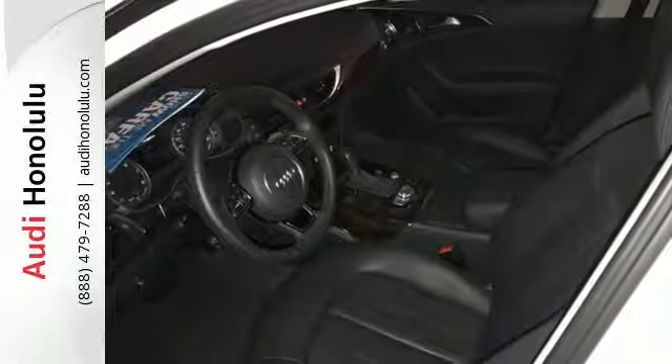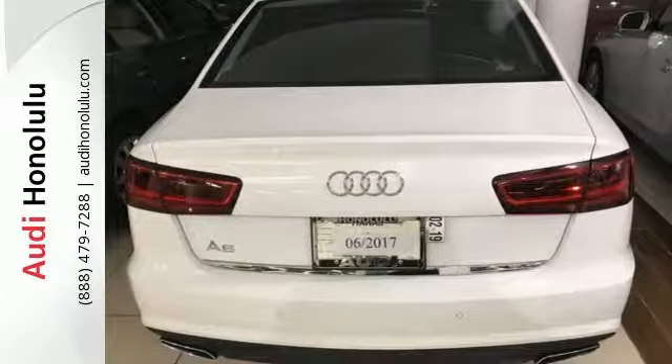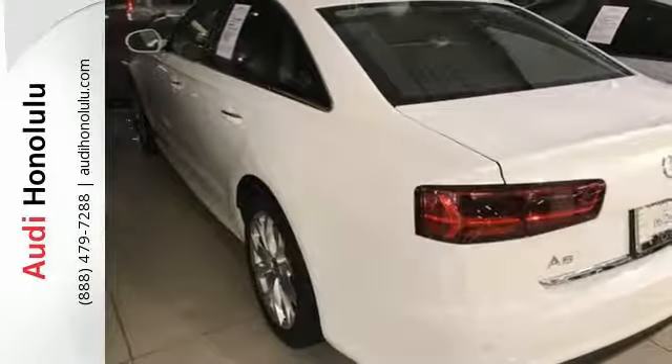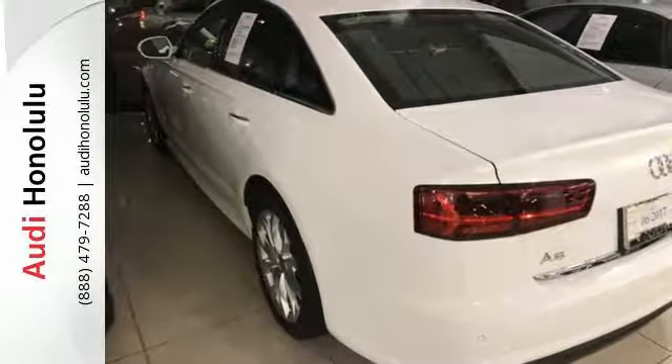Audi Drive Select allows you to customize your ride so you can perfectly craft your experience. This A6 is ready to slip through the wind. Check it out today.